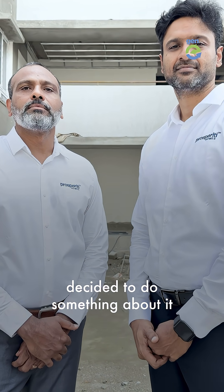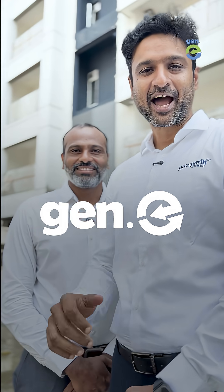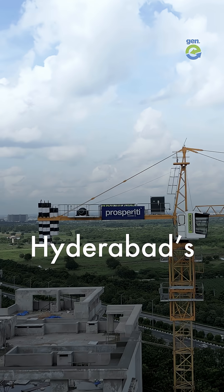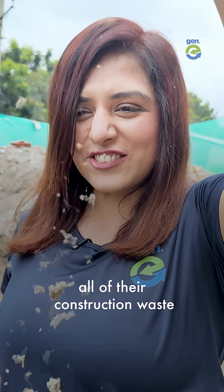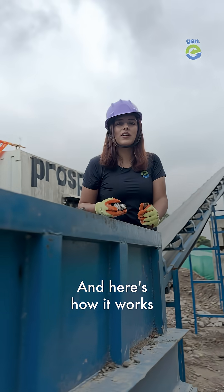So these developers decided to do something about it. We're Jenny — we tell sustainable stories. I'm JP. I'm Arjun. We are directors of Prosperity Homes, Hyderabad's first sustainable homes. Prosperity Homes reuses all of their construction waste. Instead of dumping, we recycle it using this machine. And here's how it works.